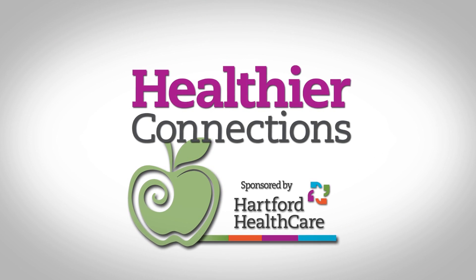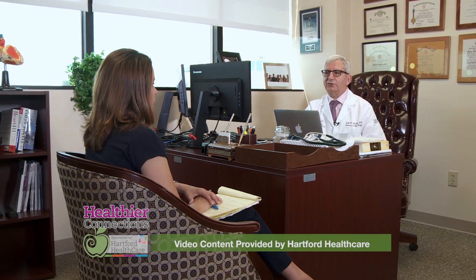Healthier Connections, sponsored by Hartford HealthCare. Ischemic mitral regurgitation is a leaky valve that's the result of a heart attack, and notoriously this has been difficult to treat.